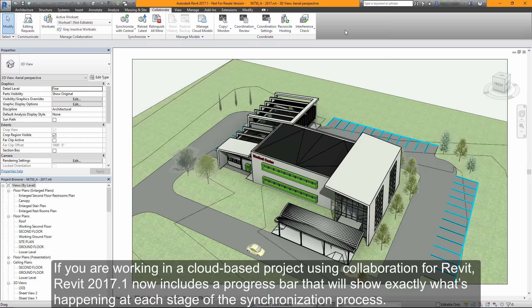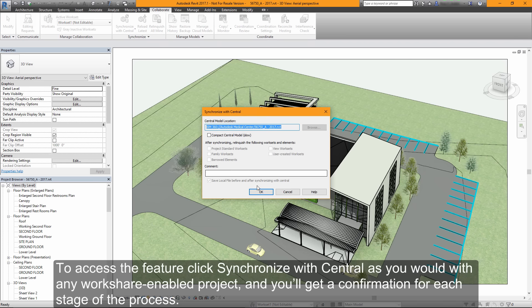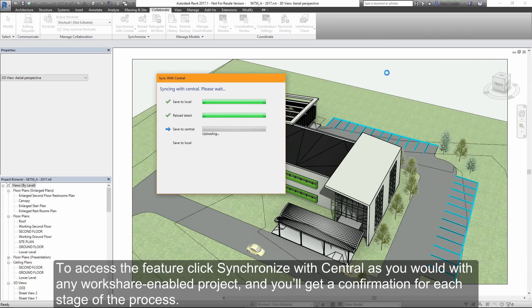If you're working in a cloud-based project using Collaboration for Revit, 2017.1 now includes a progress bar which will show you exactly what's happening when you do a Synchronize with Central. To access the feature, click Synchronize with Central as you would with any Workshare-enabled project, and you'll get a confirmation for each stage of the process.